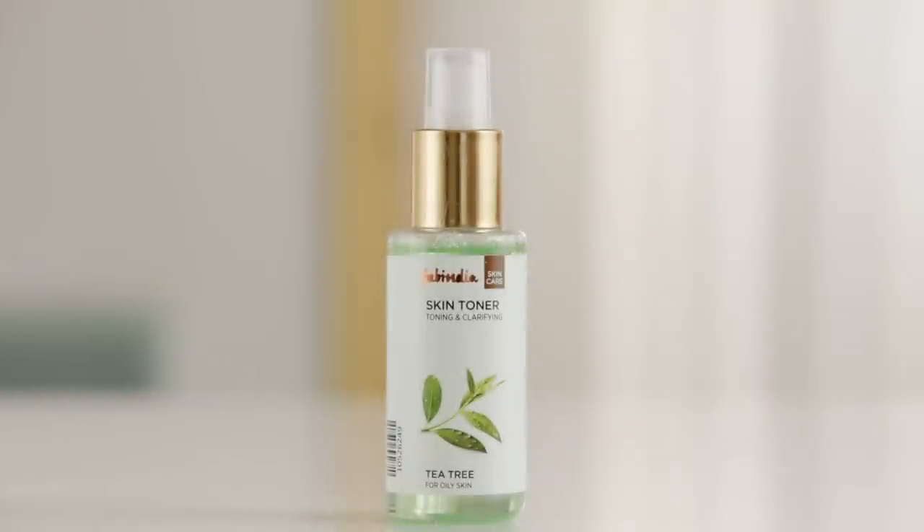Next comes oily skin types. For oily skin you want to find a toner that's going to balance that excess oil production but not dry out your skin. We really like Fab India's Tea Tree Oil Toner.